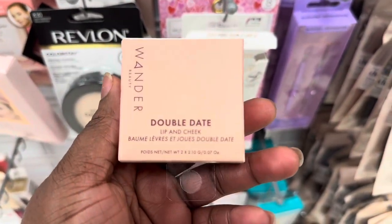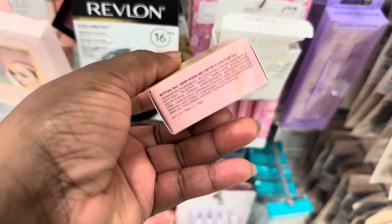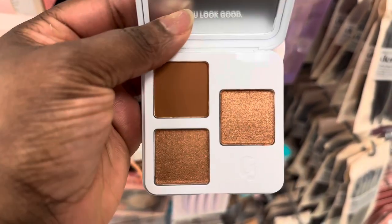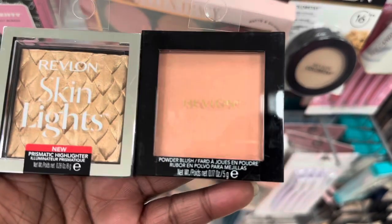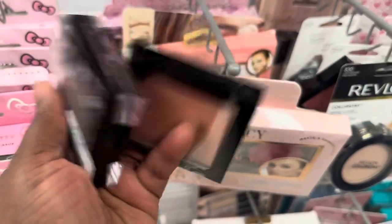From Wonder Beauty we have the Whole Day lip and cheek in the shade Honeymoon and Swipe for $7.99. Stunning trio here from Glossier - the monochrome palette, Essential Palettes in the shade Clay. Super stunning for everyday wear and it's here for $9.99. From Revlon we spotted this highlighter and this blush in the shade Ravishing Rose for the blush and Twilight Gleam for the highlight.